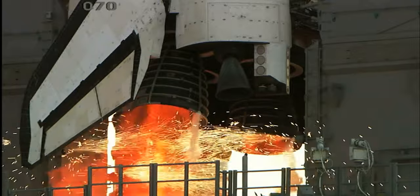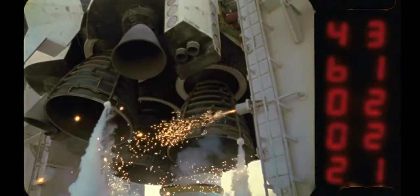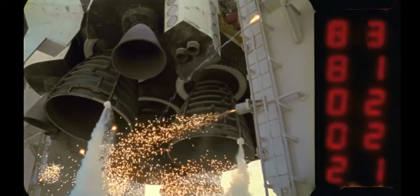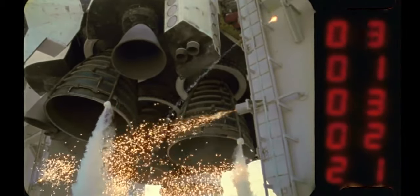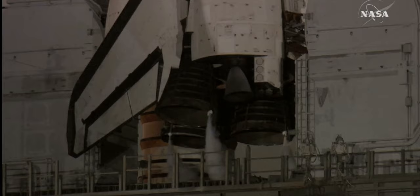A lot of people think that these sparklers were there to ignite the main engines of the space shuttle, but they're wrong. The ROFIs did serve the purpose to ignite something — just not the main engine. These are part of a hydrogen burn-off system.